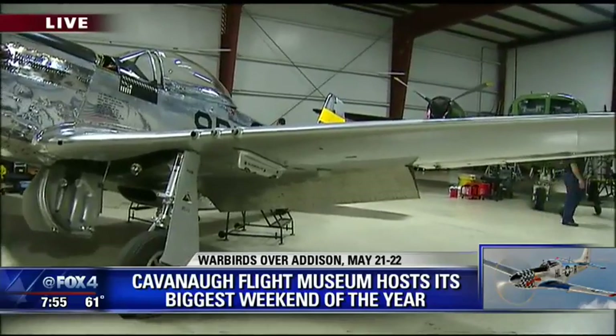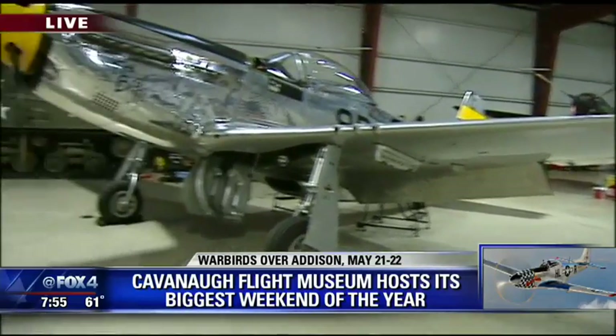This actual plane is the real Brat III, so it's actually it. It's not painted up to represent it — it's the real deal. And the P-51 Mustang, a lot of them — not all of them, but a lot of them — were made here in Texas during the war.